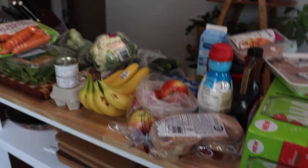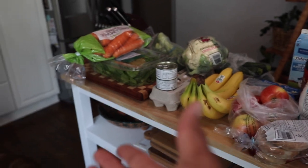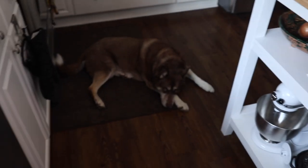So guys, that's the grocery haul! There are a couple more things over there but that's pretty much it — there it is in all its glory. Some stuff is already in the fridge. Our dog is being really loud right now, so I'm going to wrap this up. If you have any questions about how we prepare everything, comment below and we'll be sure to answer.